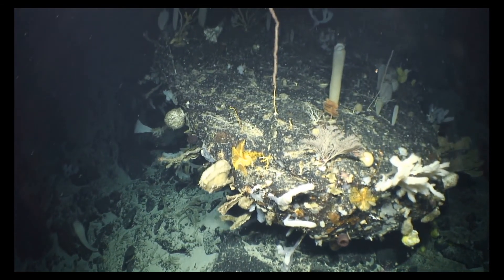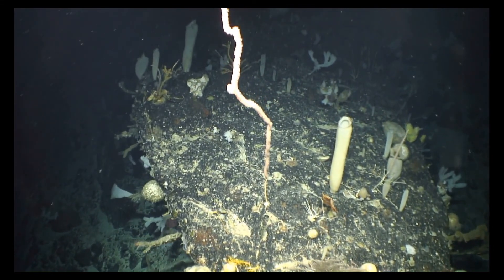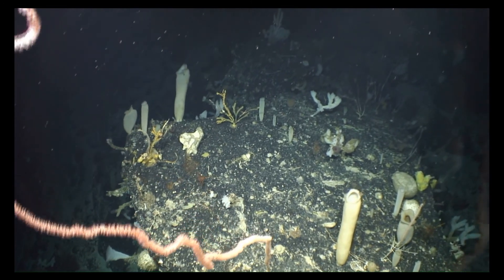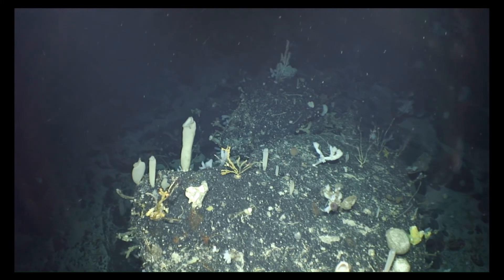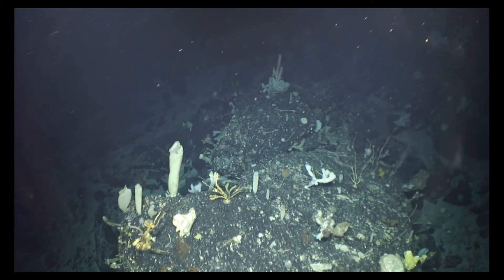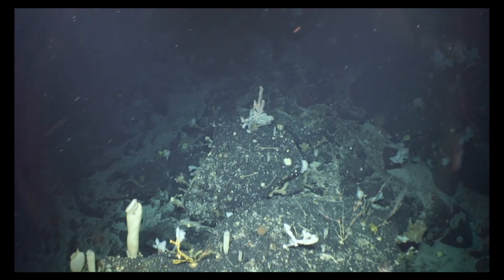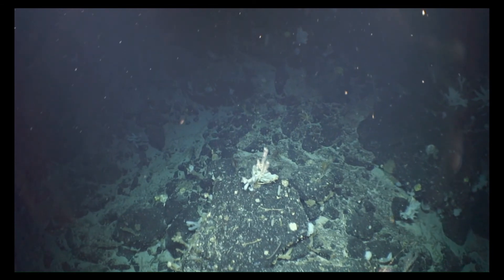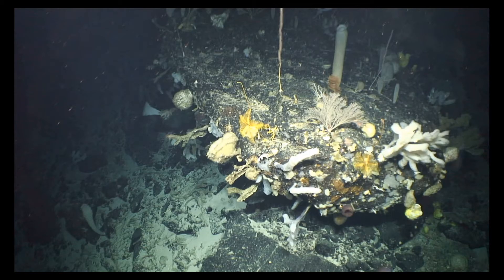As an oceanic core complex, the Charlie Gibbs Fracture Zone is characterized by mid-ocean ridge igneous and metamorphic rocks, providing the hard substratum needed for attachment by sessile species, including reef-forming scleractinian corals, octocorals, demosponges, glass sponges, and stalked crinoids. This core complex is ecologically important as it comprises large bathyal habitat surrounded on either side by abyssal plains, with hard substratum contributing to habitat heterogeneity and likely heightened biodiversity.